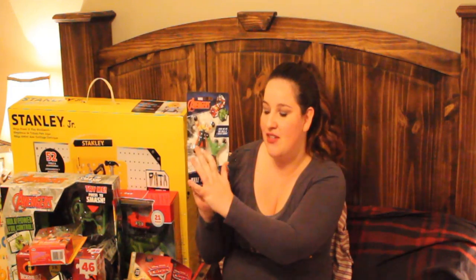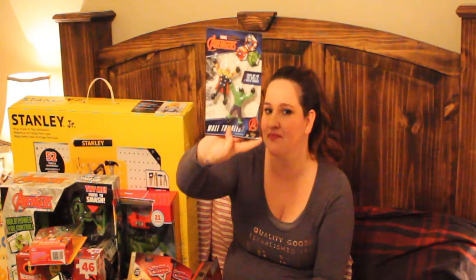I was looking in the Target dollar spot one day and I saw these — they are wall stickies. You throw them at the wall and they're like hands and feet are sticky so they just kind of walk down the wall. It is Hulk and Thor, so I thought those would be fun for him to play with, maybe go in a stocking as a little extra thing.